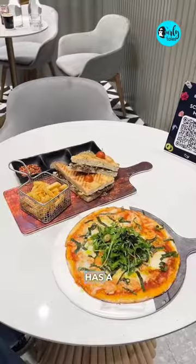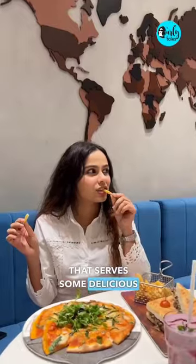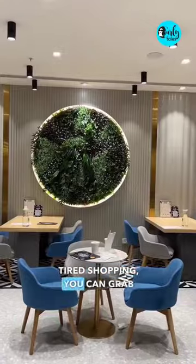To my surprise, this store also has a cafe that serves some delicious food, so if you are tired shopping, you can grab a bite here.